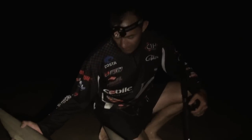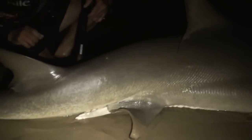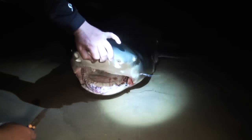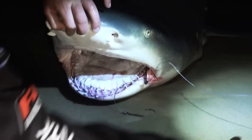Nice lemon shark, 120 to 130 kilos! That initial jump — I thought it was actually the tail of this lemon slapping the line and not the black fin as we suspected. I'm chuffed — my first lemon ever. Very, very happy. Beautiful fish.